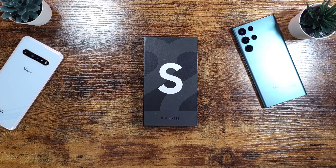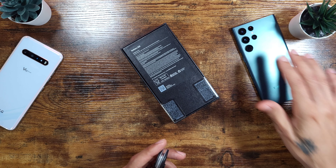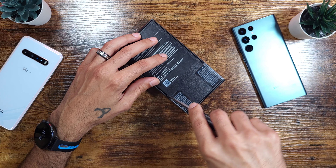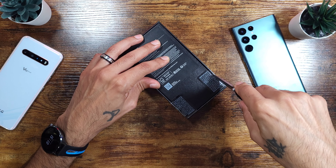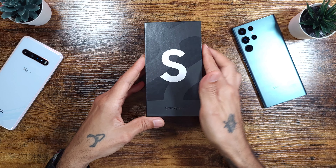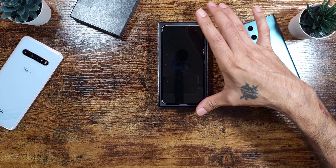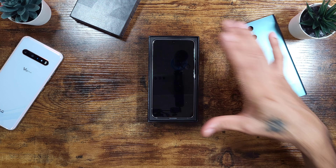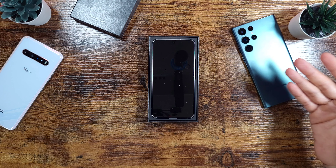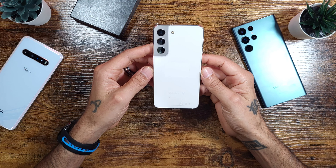Welcome to Sick Eric Tech. Today we're finally taking a look at the regular Galaxy S22 in the Phantom White edition. These are starting to get shipped out to people and are becoming available — they've been unavailable for quite some time. The Ultra has been on backorder, and this T-Mobile variant has also been on backorder until now, so everybody should be getting their devices in.